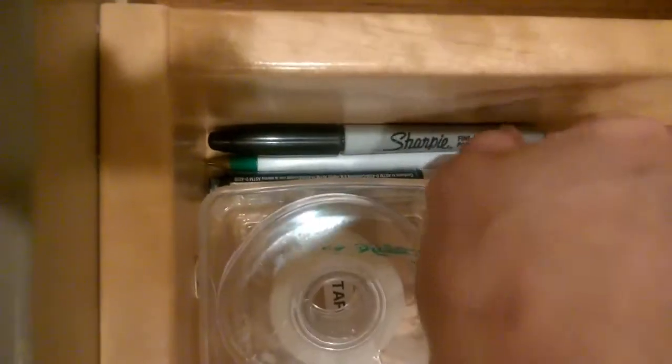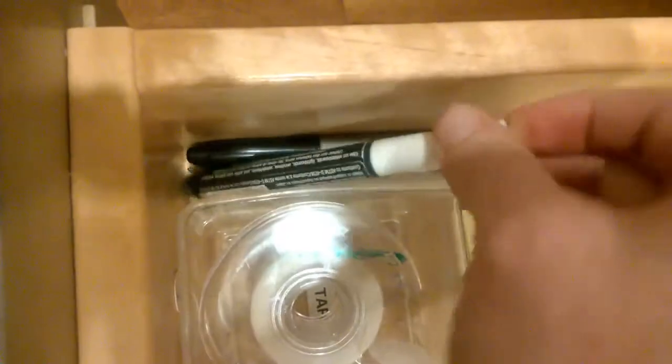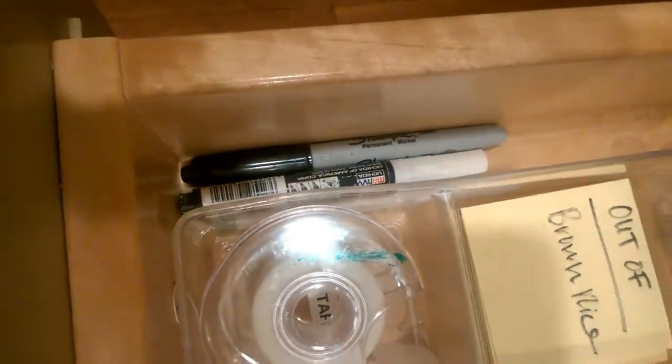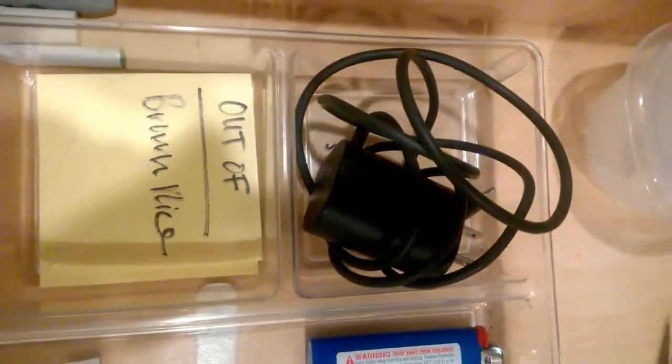Tape, a Sharpie, and a pen — and the marker I use to write on my chalkboard, this is my chalk marker. I am always looking for these things; now they have a home and I can always find them. My cell phone charger — I have three — and this is where one of them lives.